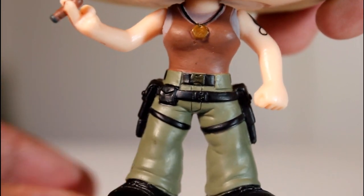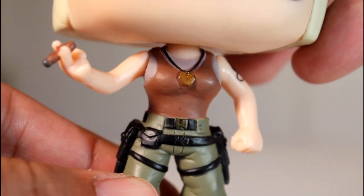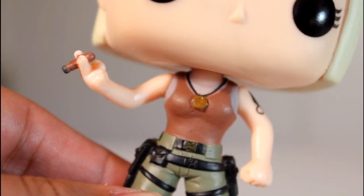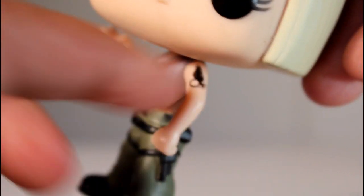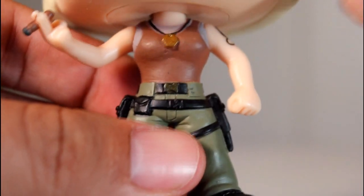This Starbuck Pop is pretty awesome. One of the things I like about it is it's kind of a best-of hit list for her character, because early in the show, the first couple seasons, she smoked a cigar, but eventually stopped. And then later in the series, she got this tattoo with Sam Anders. So you kind of get seasons one and two, and then seasons three and four, all represented in one pop.